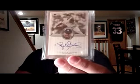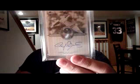2000 Legendary Signature Set pickups: Roger the Rocket Clemens — I think that's a short print, not too many of those pop up, so happy to knock that one out of the way. And Dale Murphy.